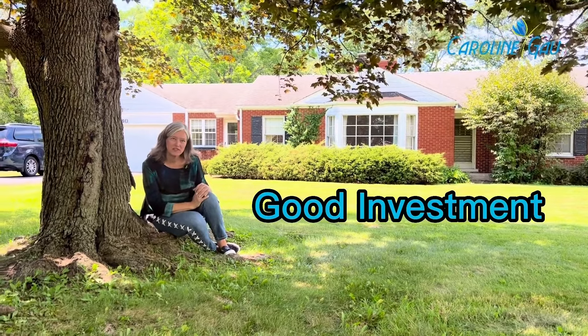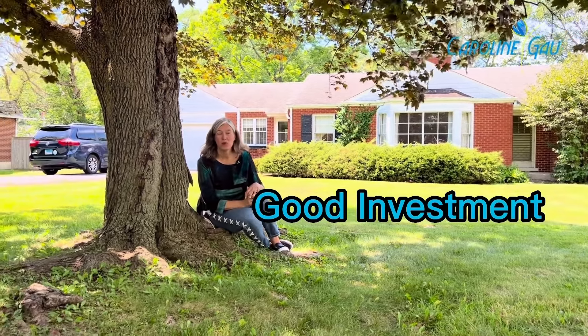Ranches make a good investment. Did you know that in Northbrook last year, only 27% of the homes that sold were ranches? They're popular because of the aging population asking for downsizing properties, and we just don't have a lot of those available. So if you're thinking about a ranch and I haven't convinced you yet, let's connect — ranches can be a very good investment for the future.